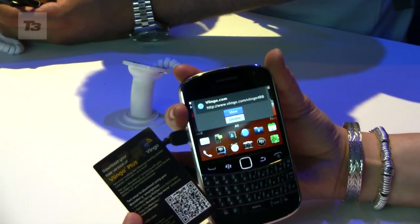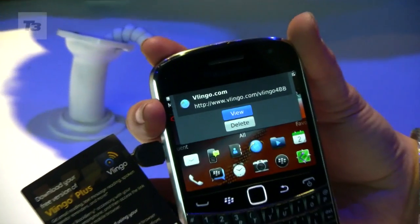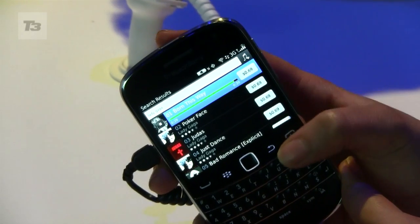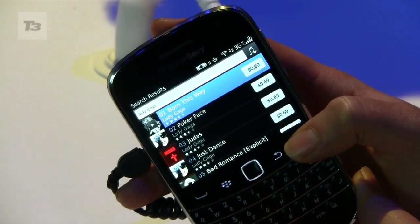There's also faster browsing that's over one and a half times faster at loading a page compared to the Torch or the previous Bold, and a brand new music store for downloads along with a music player where you can download instantly from the Amazon MP3 store.